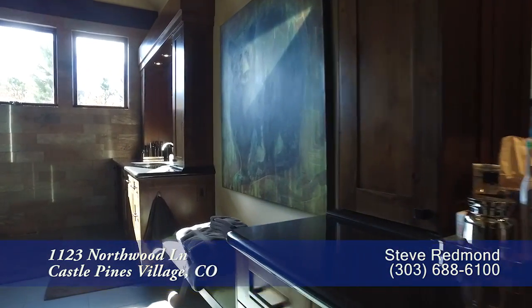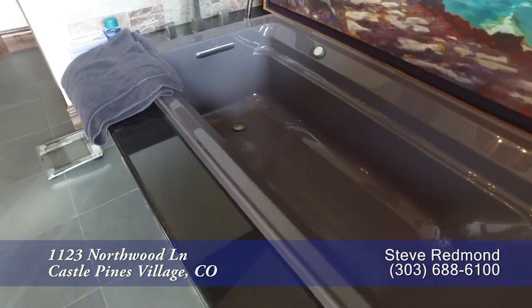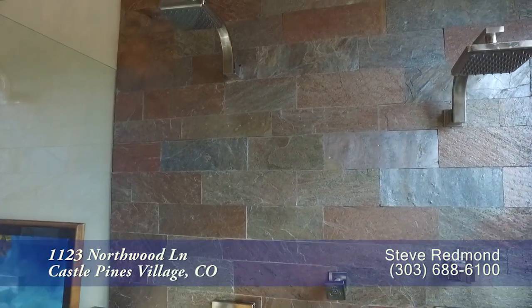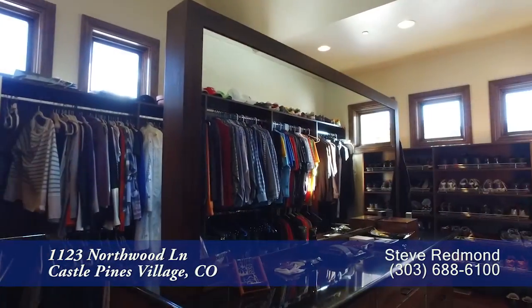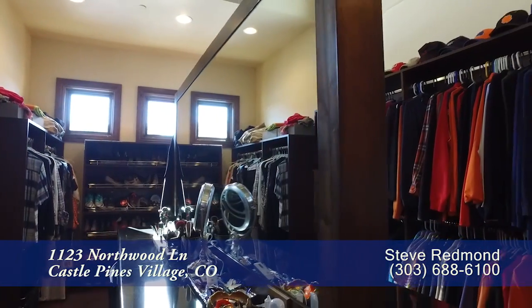The five-piece master bath boasts dual sinks in separate vanities, a deep-jetted soaking tub, and an oversized walk-in shower with two shower heads. You'll also appreciate the immense size of the walk-in closet with a dresser island.